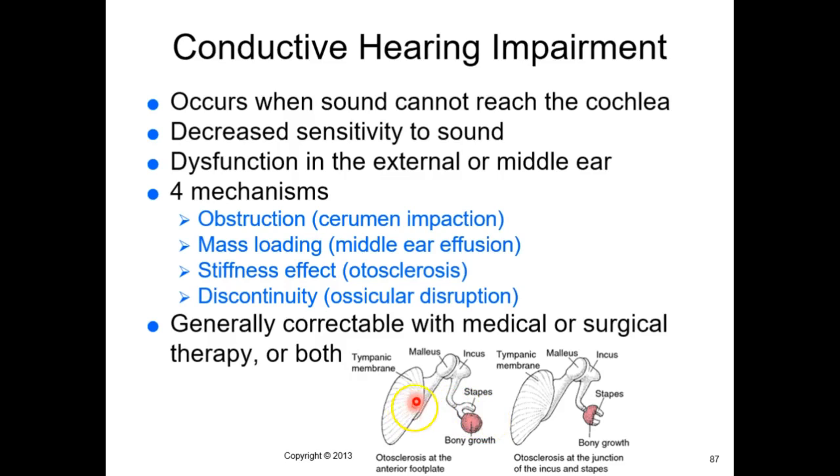A major issue is in the middle ear, where you have your malleus, incus, and stapes all in a row. You vibrate that tympanic membrane, which vibrates the malleus, then the incus, then the stapes, which stomps on the oval window and sends vibrations into your cochlea. If those ossicles cannot vibrate, you will have conductive hearing impairment.